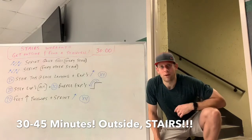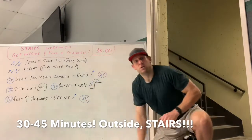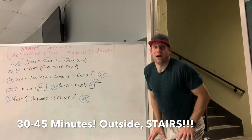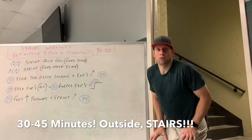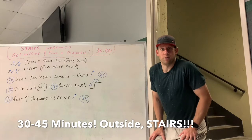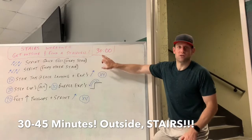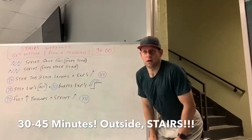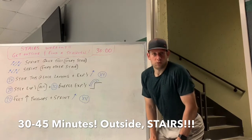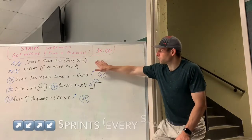All this stuff can be done with dumbbells, so if you want to bring a set to the stairwell that's gonna add a degree of difficulty — I'd suggest using them. But if you don't have them, or if you only do half the workout with dumbbells, that's fine. The workout today is gonna be 30 minutes, so set your clock for 30 to 45 depending on how you're feeling and how the legs are feeling. It's a nice day out so be outside as much as you can.